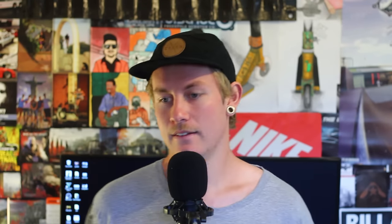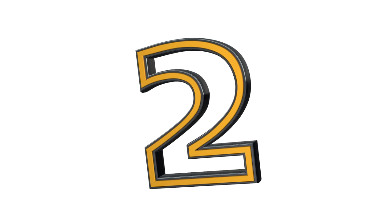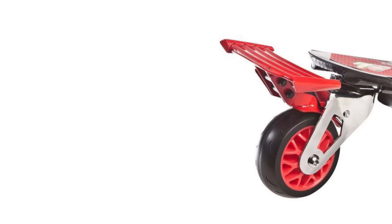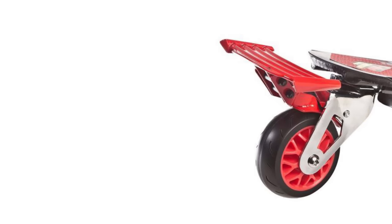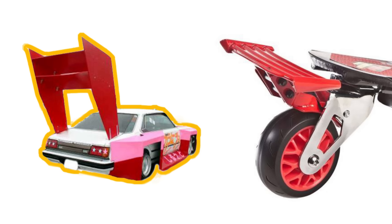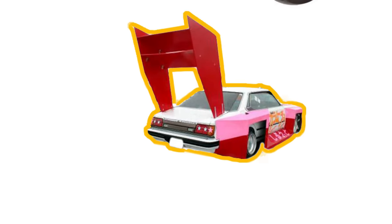Coming in at number two we have the Oxylo brand. I think they actually made one really good-looking scooter back around 2009, but nothing could compete with these products. This is your typical Ripstik-scooter crossover contraption with a twist — it's got a massive spoiler. This thing looks like Lightning McQueen and The King got together and made a deformed baby. Too far — okay, I'm sorry, moving on.